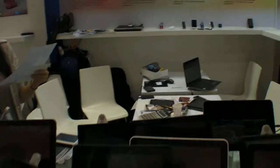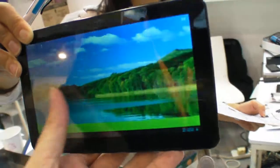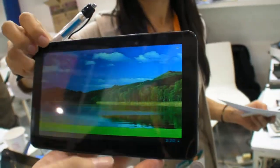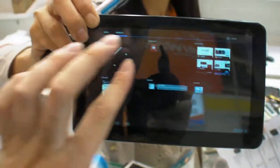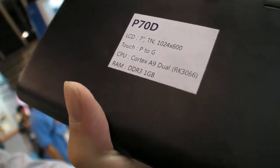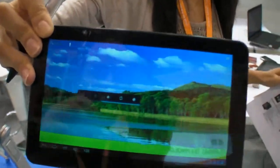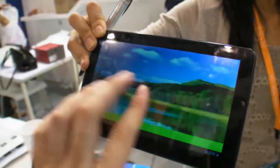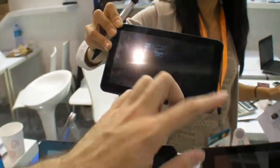We're here at Muse and they have a whole bunch of tablets. This one is a 7-inch TN panel, dual core, with a resolution of 1024x600 and a very small bezel. It costs $74 for a 1K MOQ. Battery life is 4 hours minimum. It runs a Rockchip dual core processor.